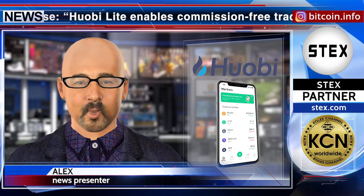Keep track of the world of blockchain with us. See you soon.